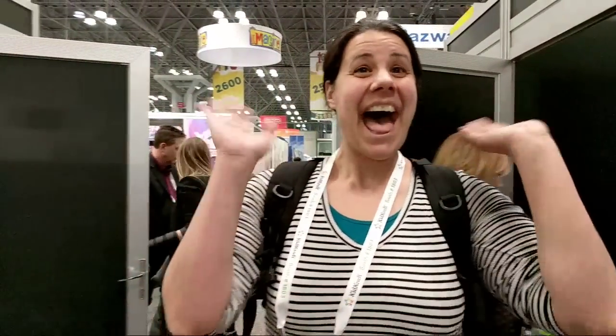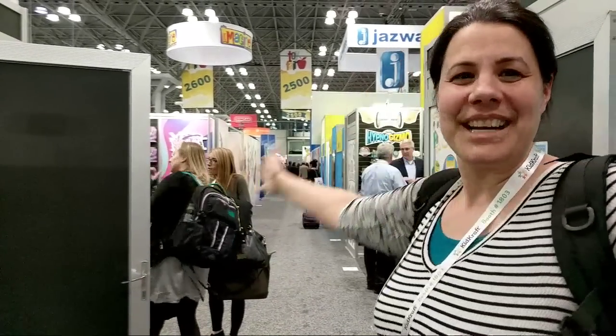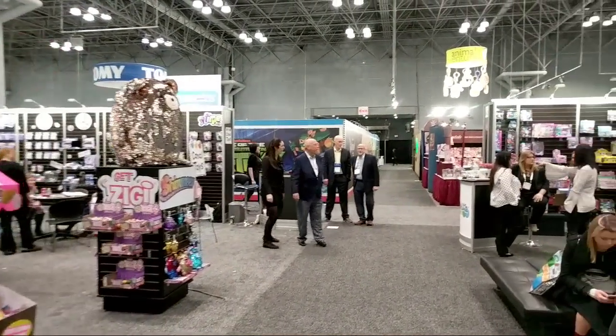Hi guys, welcome to Adulting with Children! The children are not here today, but we are at Toy Fair — check it out, it's absolutely glorious here. We're excited that you guys are coming along with us as we show you around.